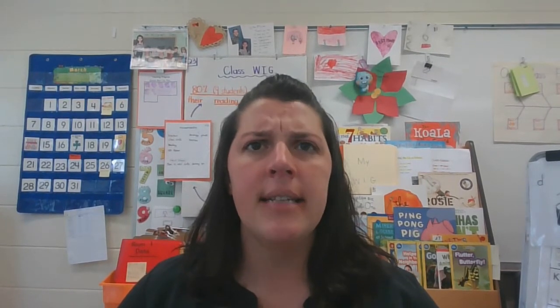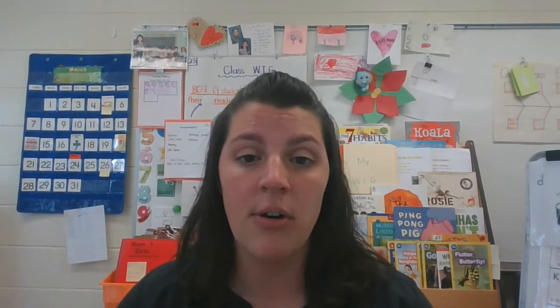Hi friends, it's Mrs. McCarver and it's time for today's reading lesson. This week we have been talking all about some of the expert words that we see in our nonfiction books. And today I want to talk to you about something we can do when we want to tell others about the things we're learning.